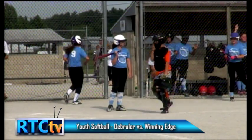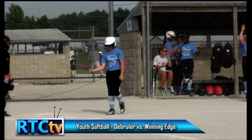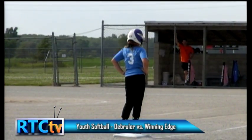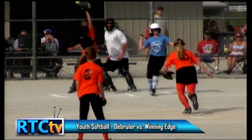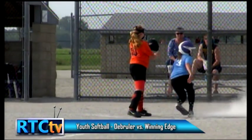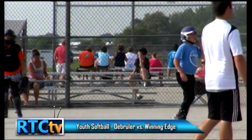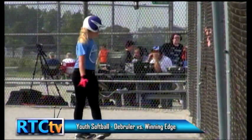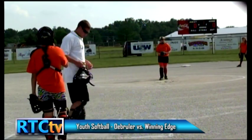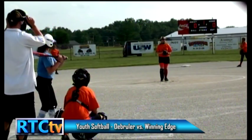Another good heads-up play by Abby. Anytime you have a run down, if you're the base runner behind the person in the run down, you always need to get to the base that the run-down player left from. She did a nice job — she's on third, now coming home, and she's going to score easily on the pass ball. That is one run to Winning Edge. A risky play by the number one batter, but even though she was out, it was a good play because she got the defense mixed up, made the catcher more aware, and the next pass ball scored her teammate.